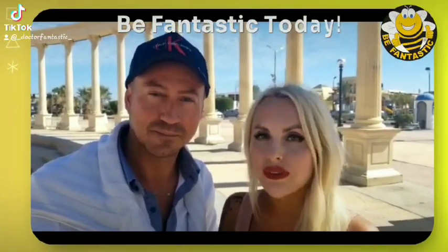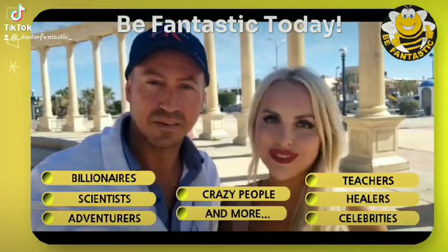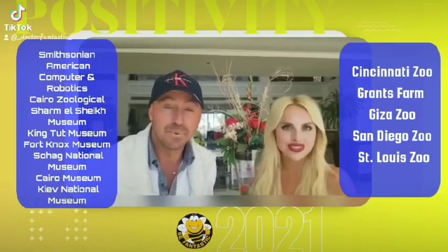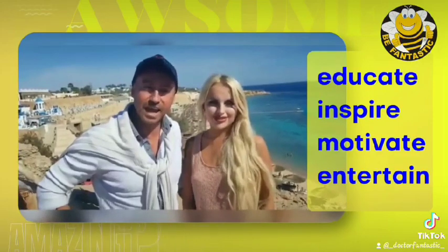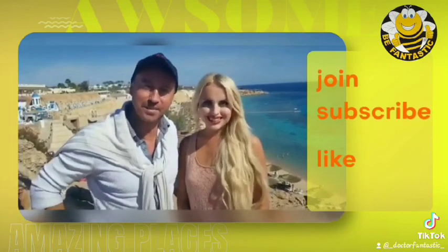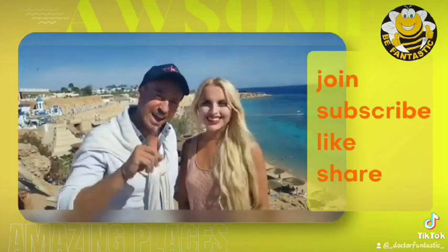Welcome to the Be Fantastic channel, where you will find many fantastic interviews with amazing people, the world's top museums, beautiful national parks, special events, and much more. These videos are designed to educate, inspire, motivate, and entertain you. We hope you will enjoy them. Join the Be Fantastic philosophy — please subscribe, like, and share.